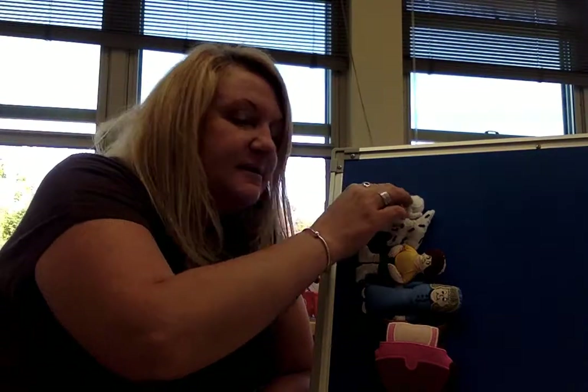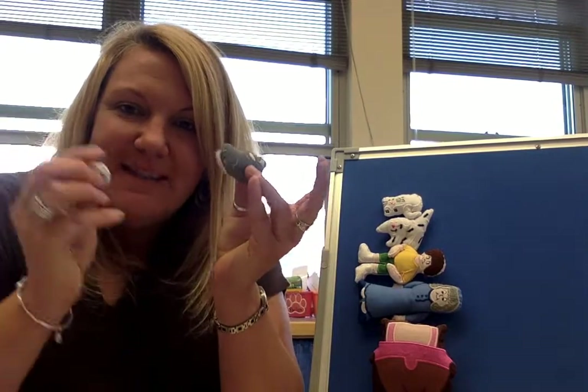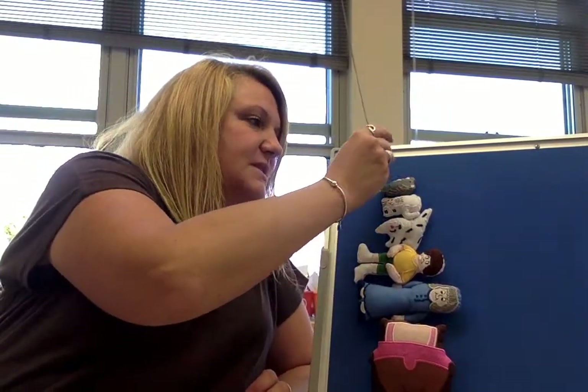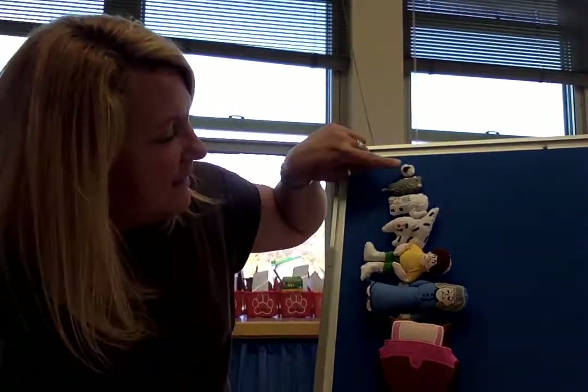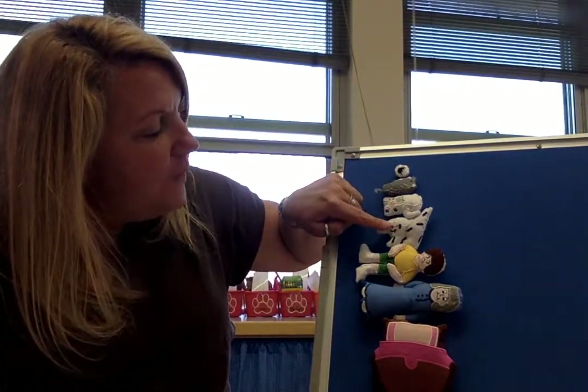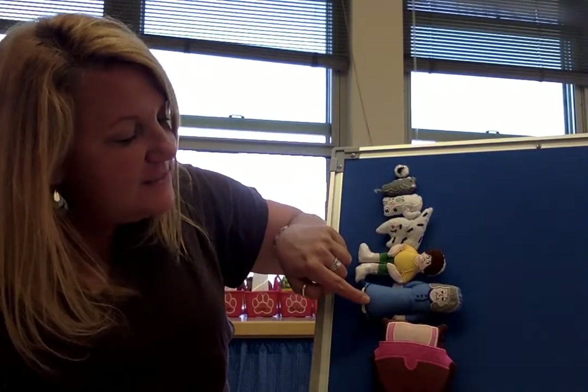Then the cat — the snoozing cat. Then who? Mouse or flea — who comes next? The mouse. And at the very top, the last one in the story was the flea. Let's count them together: one, two, three, four, five, six, seven things in our story.